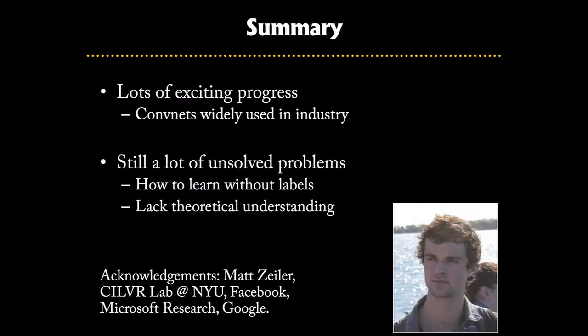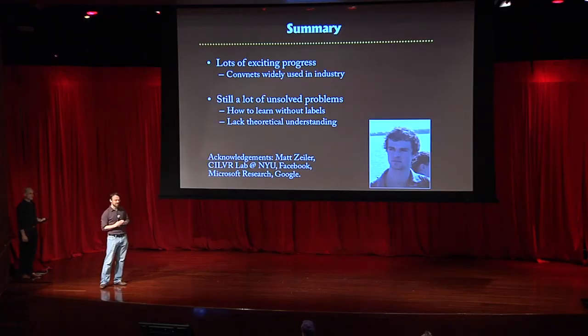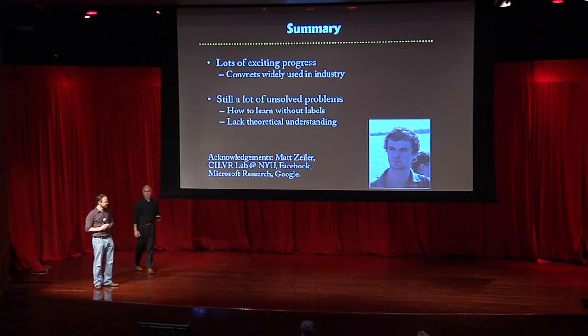There's been lots of exciting progress in machine learning and computer vision, but there are still unsolved problems: we just don't know how to learn without labels, and we have no good theoretical understanding of why these models work as well as they do. I'd like to thank Matt Zeiler, who was responsible for a lot of the work I was showing, and my colleagues at NYU, Facebook, and elsewhere.